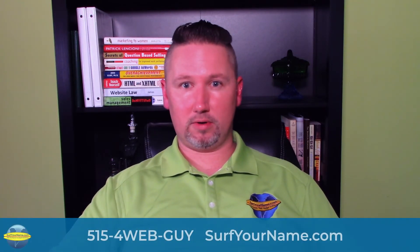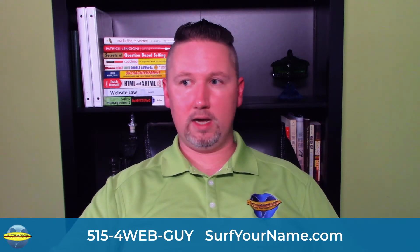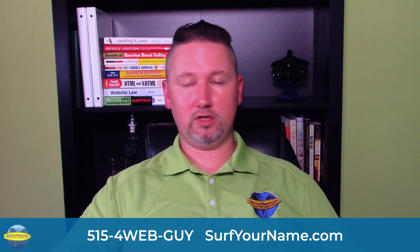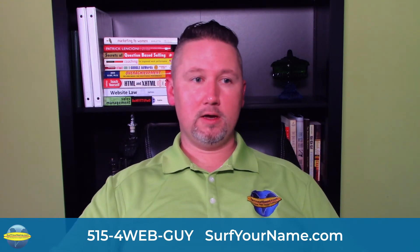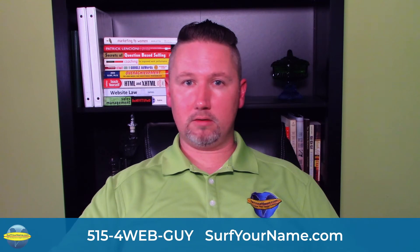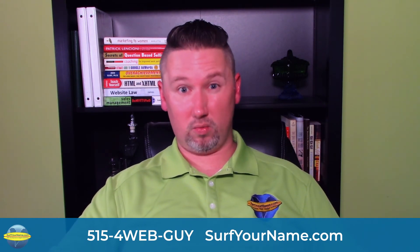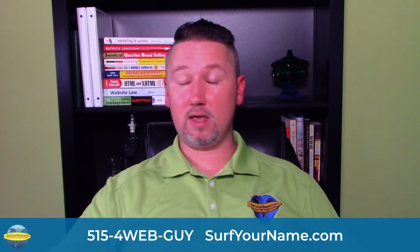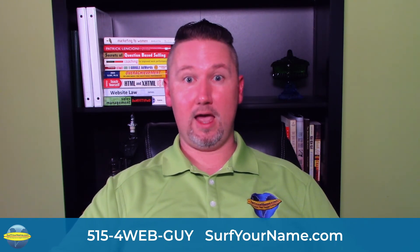If you don't have a maintenance package or maintenance program, we definitely recommend that you get one. One incident — whether it be a security incident or a crash of your website — is going to be more expensive to recover from than any of our maintenance packages. Give us a shout, email or call us, whatever is convenient. We'll answer any questions, get you with the right maintenance package, get everything updated, and make sure you're providing a safe experience for your customers and your business.